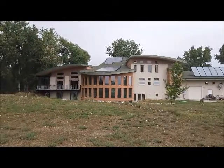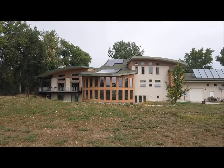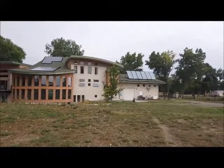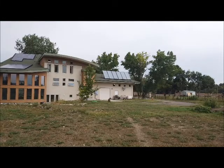As you can see, it has — I'm counting — 28 solar PV panels. They're about 200 watts each. And over on the right above the garage are six solar thermal panels.